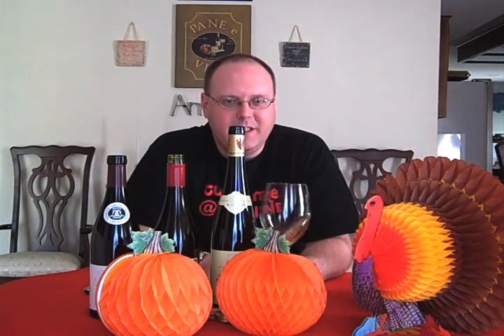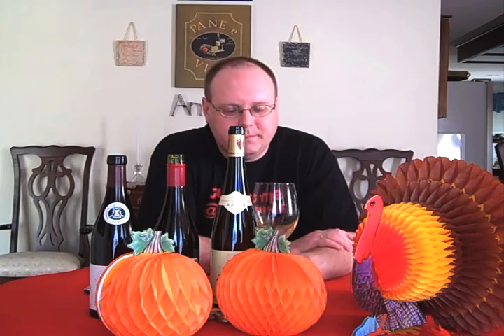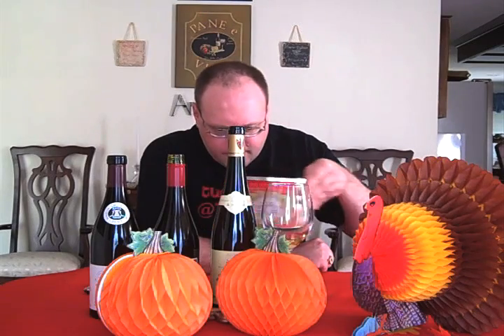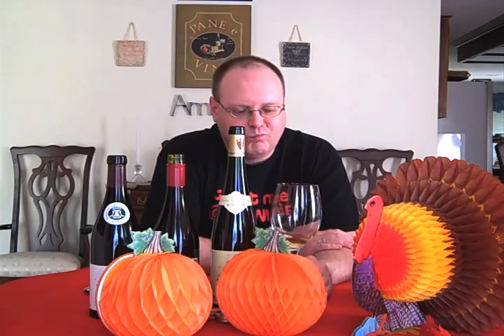You're getting some good acid. I can see this as more of an aperitif, maybe with some nice cheeses before you have your turkey, but you could definitely pair this up with your turkey too. I think it will pair really well with the flavor profile of the gobbler. Good stuff. I'm going to give this 92.